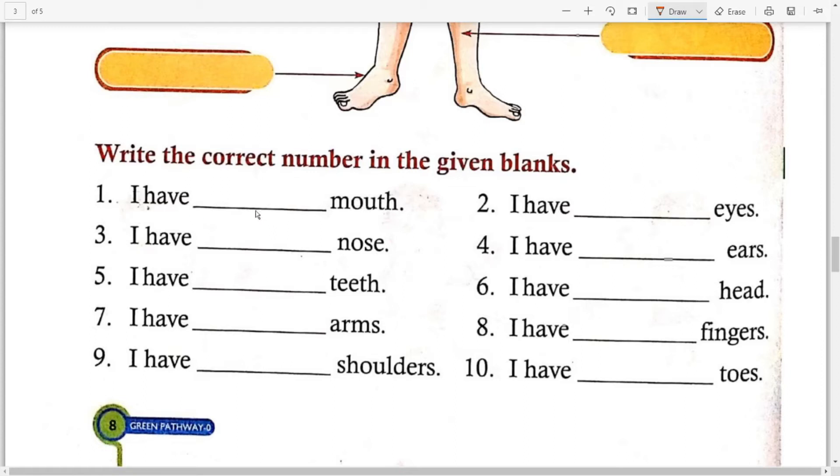अब यहाँ पर आपको 10 sentences दिये हैं, उनको आपको complete करना है। Number one: I have ___ mouth — तो आपके कितने मुँह होते हैं बच्चों? One. So you write here: one. Number two: I have ___ eyes — how many eyes do you have? Two. Number three: I have ___ nose — how many nose? One. And next: I have ___ ears — आपके कितने कान हैं बच्चों? Two. So you have to complete five to ten points. Okay.